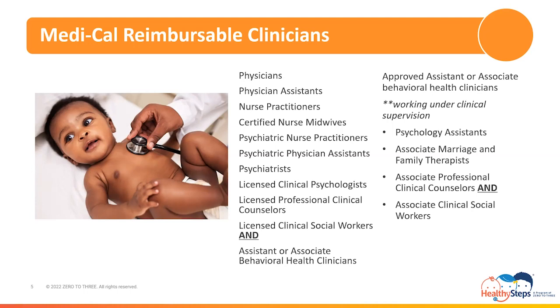The approved assistant and associate behavioral health clinicians that can render psychotherapy services are psychology assistants, associate marriage and family therapists, associate professional clinical counselors, and associate clinical social workers. California's Board of Behavioral Health Sciences defines the required clinical supervision of associate and assistant behavioral health providers as direct supervision, categorized as face-to-face contact between the clinical supervisor and the associate or assistant behavioral health provider. Weekly face-to-face contact is required and should occur within the same week of the hour's claim.